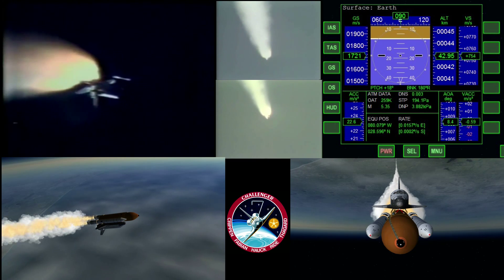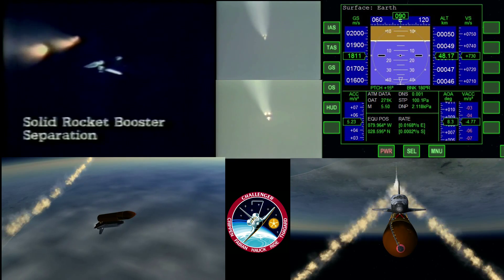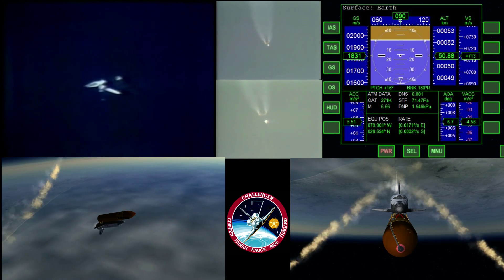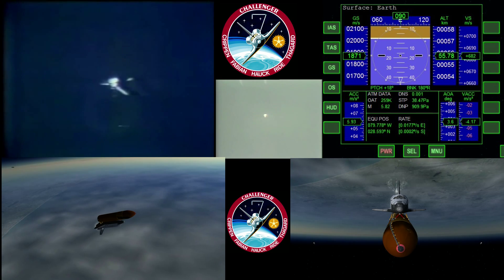Standing by now for solid rocket booster separation. They will fall back. There they go. Twelve minutes, twelve seconds — confirmed solid rocket booster separation. The boosters are falling away now. The boosters will fall into the Atlantic Ocean about 180 miles downrange.